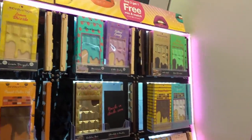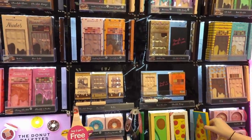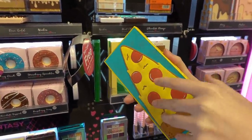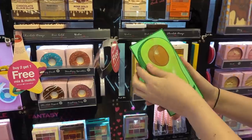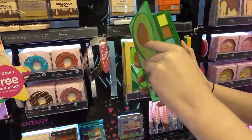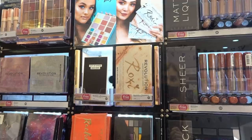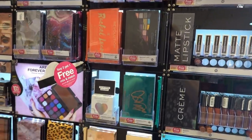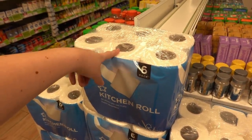I absolutely love Revolution Cosmetics and there's a current offer — buy any two and get one free, mix and match across the whole range. They have these themed palettes: a pizza one where all the eyeshadows are pizza-themed, and also an avocado one. You can also get YouTuber palettes in the buy-two-get-one-free offer too. And I didn't know that Superdrug has their own brand of kitchen rolls — you get six in a pack for £2.50.